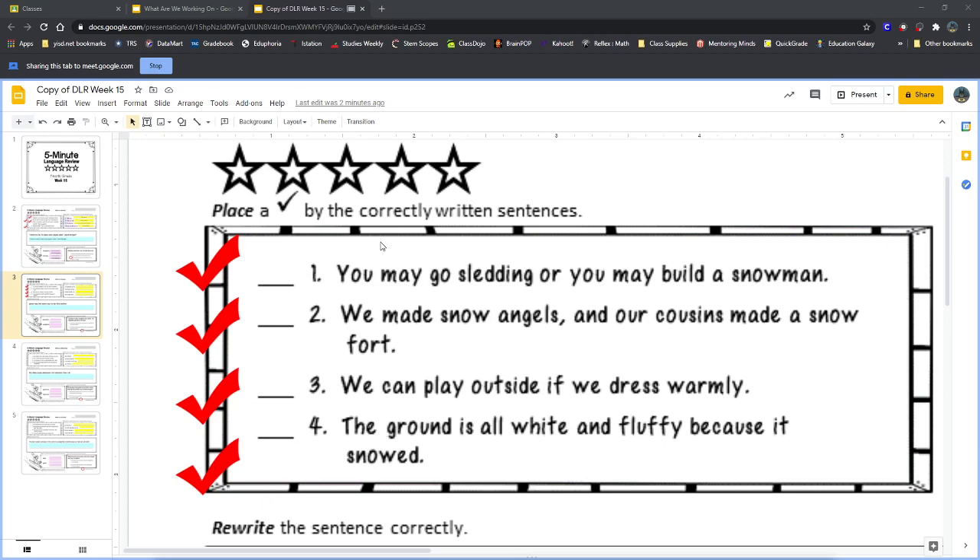Sentence number two: 'We made snow angels and our cousins made a snow fort.' Who can tell me — should sentence number two get a check mark, or not? Is it correct? Bella says yes — sentence number two should get a check mark. It is correct, so put a check mark on it.